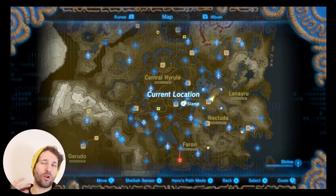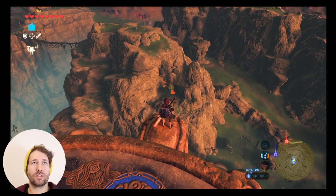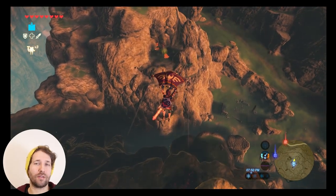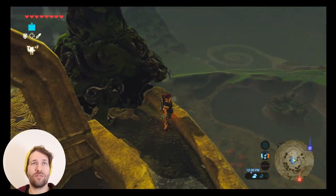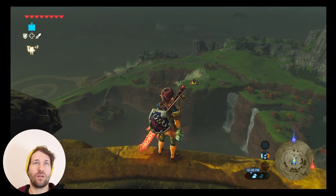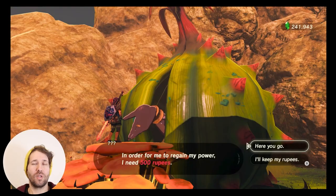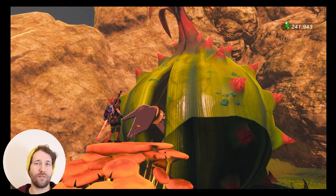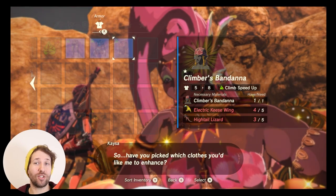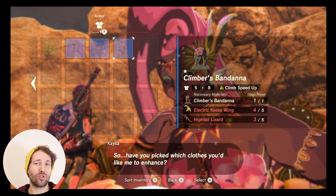You're also going to need another fairy fountain. There are two you can reach easily from towers: one just south of the Tabantha Tower at the westernmost part of the map — you can just glide down to it. Another is just east of the Akkala Tower at the northeast part of the map; you'll see a shrine there and just left of the shrine is a fairy fountain you can glide to. To activate the second fairy fountain you'll need 500 rupees, and for the second tier upgrade — which gives you the set bonus — you'll need five electric keese wing and five high-tail lizards per piece, for a total of 15 each.